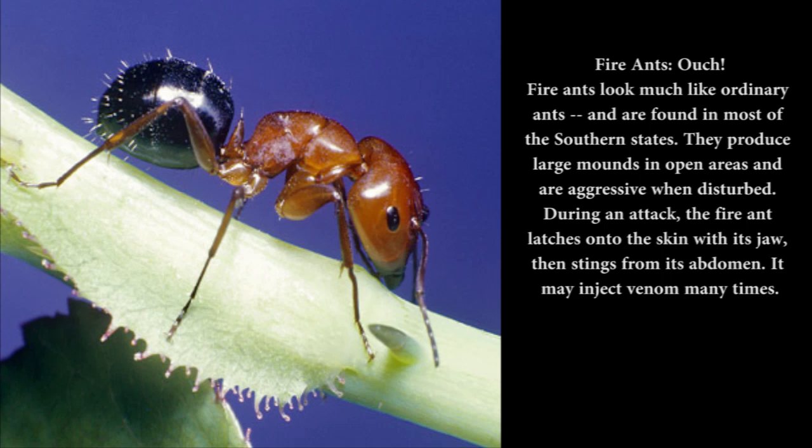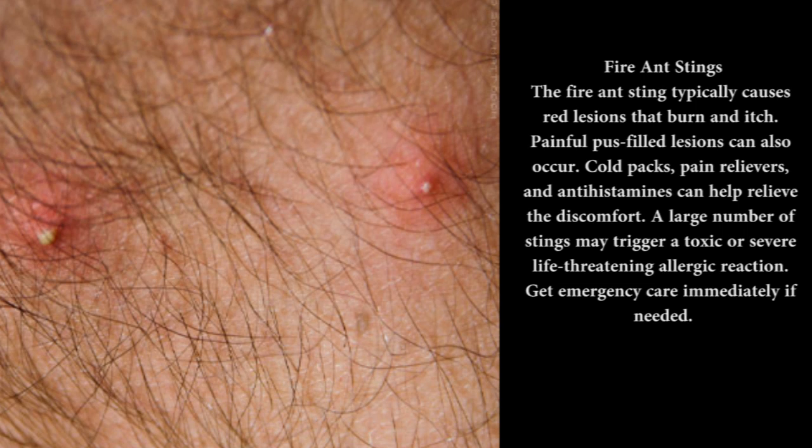Fire ants: Fire ants look much like ordinary ants and are found in most of the southern states. They produce large mounds in open areas and are aggressive when disturbed. During an attack, the fire ant latches onto the skin with its jaw, then stings from its abdomen — it may inject venom many times. The fire ant sting typically causes red lesions that burn and itch. Painful pus-filled lesions can also occur. Cold packs, pain relievers, and antihistamines can help relieve the discomfort. A large number of stings may trigger a toxic or severe life-threatening allergic reaction — get emergency care immediately if needed.